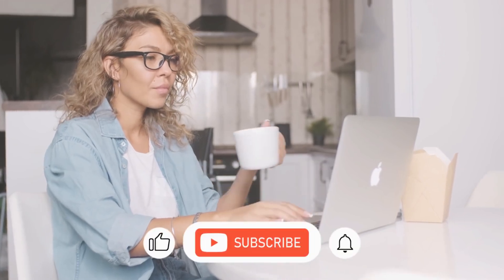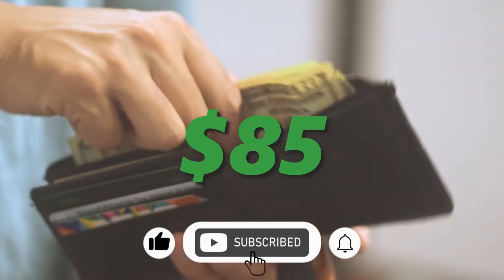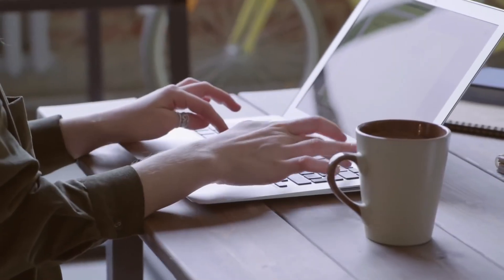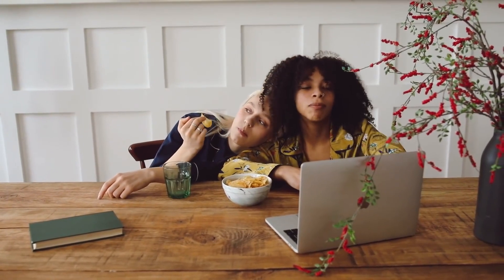Start typing while sipping your favorite coffee and earn up to $85 per day. If you don't feel like typing, you can just copy and paste it. If you prefer, keep watching as I show you exactly how to do it.